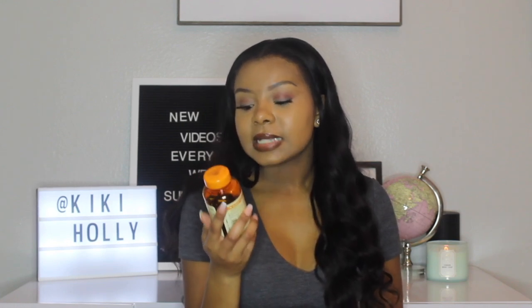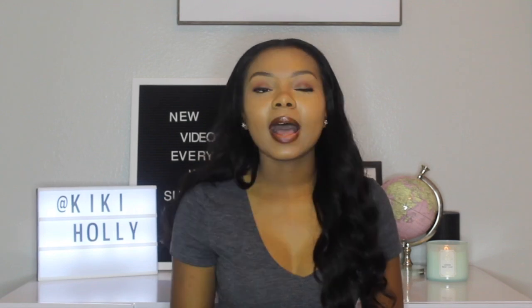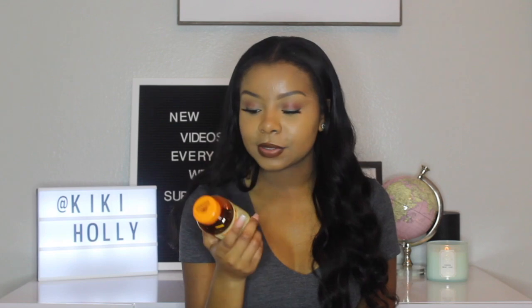The last thing in my box is from Sundown Naturals — it's a multivitamin plus daily immune support. This is what was shaking, this is what I thought was my Christmas present. I definitely needed this because I'm going on vacation in less than two weeks, everybody around me is sick, and I refuse to get sick before my vacation, so this came right on time. It says take with a meal, so I won't pop one now, but I will soon.